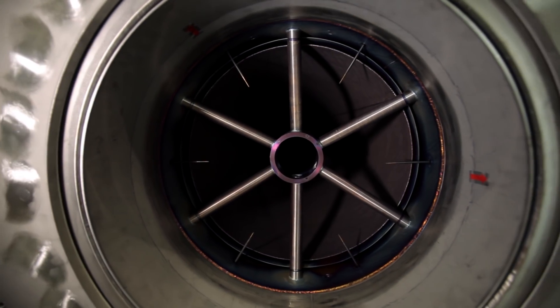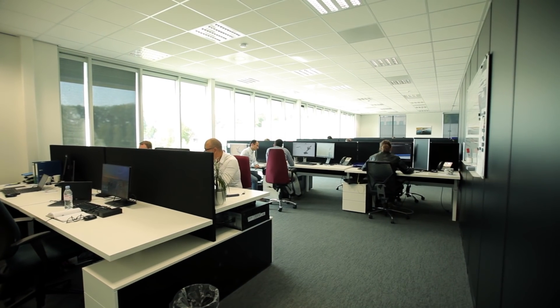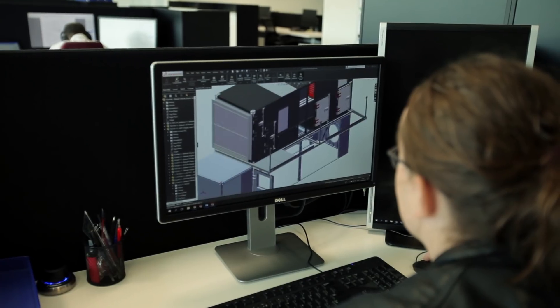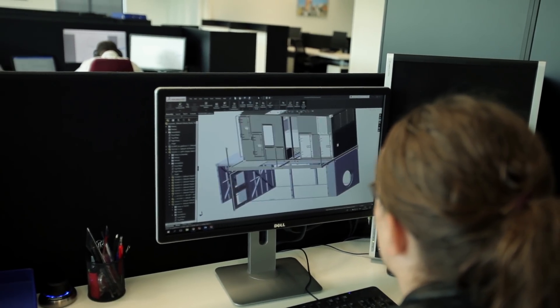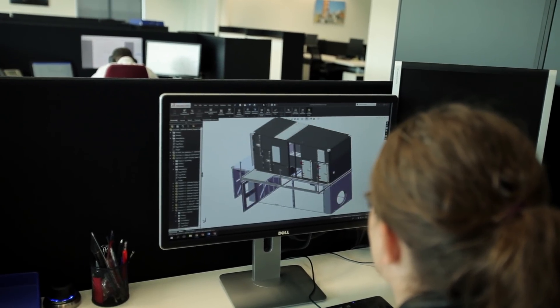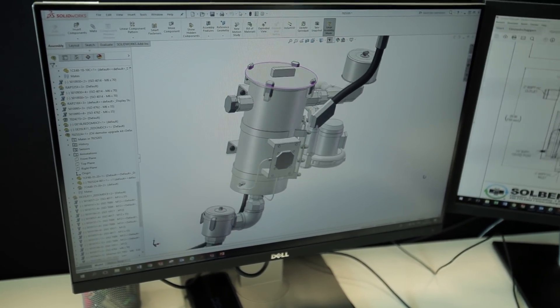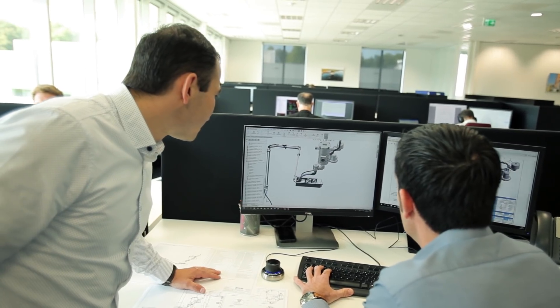We actually picked SOLIDWORKS because of its versatility. For the projects that we do with a wide variety of applications, we have to use a very effective design tool. That's the only way to deliver our projects within budget and within the time required, and SOLIDWORKS is serving this purpose very well.